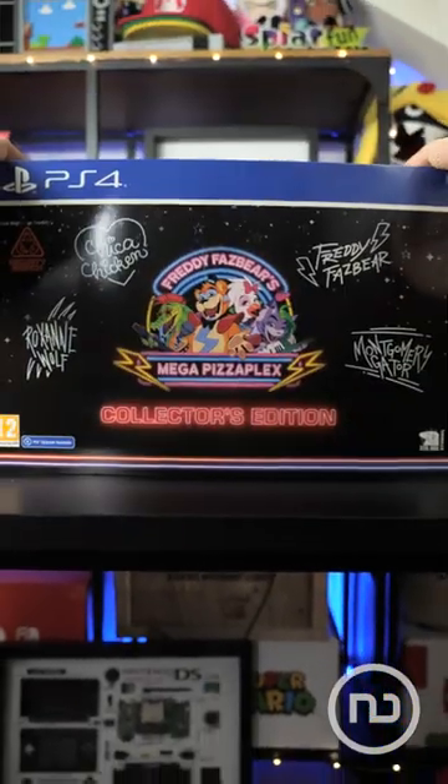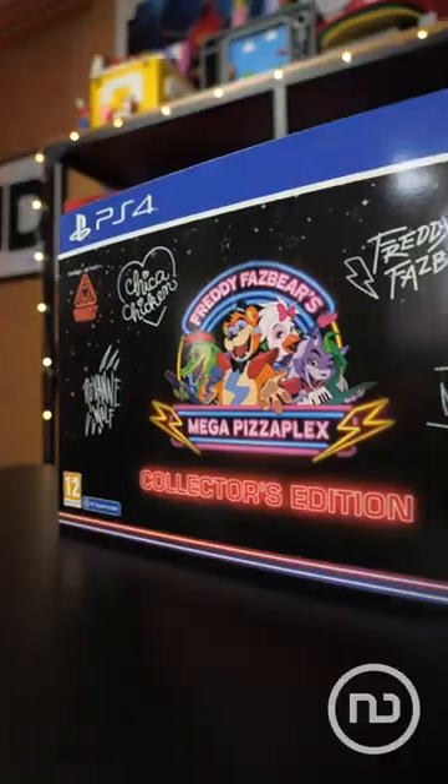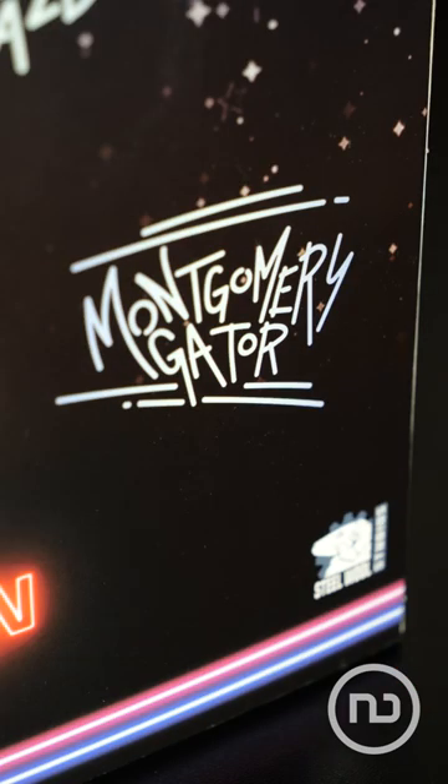Here we have something very special: the limited collector's edition of Five Nights at Freddy's Security Breach with a lot of surprises. It is signed by Glamrock Freddy, Glamrock Chica, Roxanne Wolf, and Montgomery Gator.